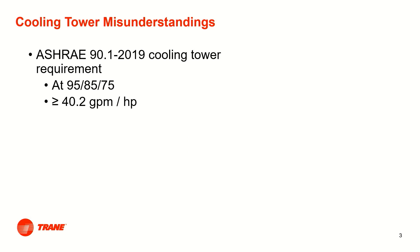There are two misunderstandings with respect to cooling towers when condenser water systems are designed to the recommended temperature difference in the ASHRAE Green Guide, Chilled Water Plant Design Manual, and Advanced Energy Design Guides. ASHRAE 90.1 cooling tower efficiency is rated at conditions of 95°F entering tower temperature, 85°F leaving, and 75°F wet bulb temperature, following the Cooling Technology Institute standard. At these conditions, 90.1 2019 requires a rating of 40.2 gpm per horsepower or greater.